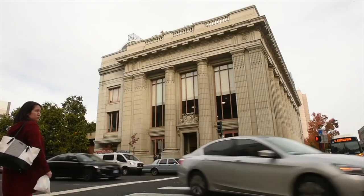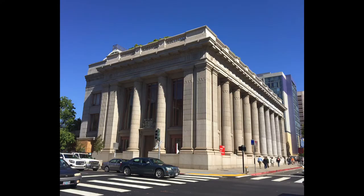Hey, what's up guys, welcome back. If you want to know more about this bar, it is located at 629 J Street in Sacramento. It's really cool because the building it's in actually used to be a bank.